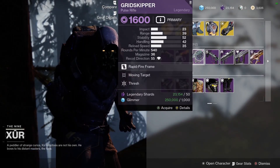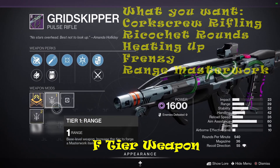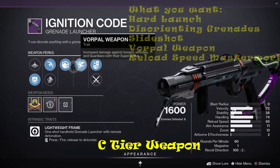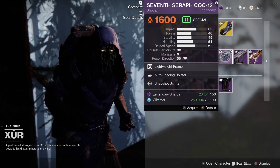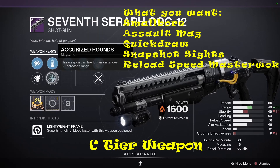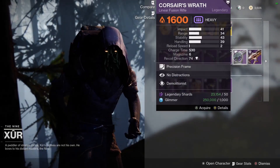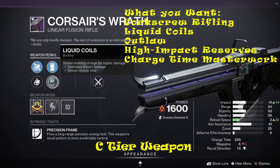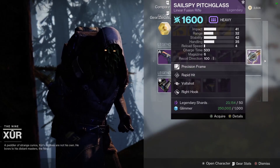He also has the Grid Skipper Pulse Rifle, the Ignition Code Grenade Launcher, the 7th Seraph CQC-12 Shotgun, and the Corsair's Wrath Linear Fusion Rifle, as well as the Sailspy Pitchglass Linear Fusion Rifle.